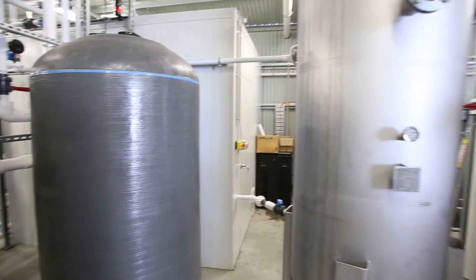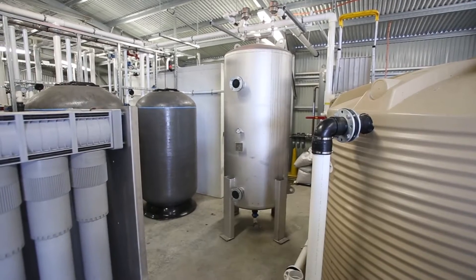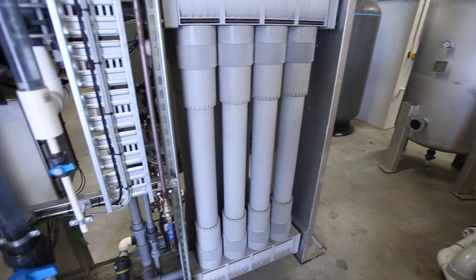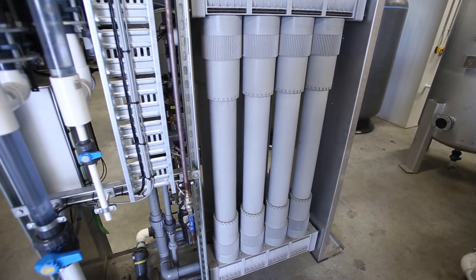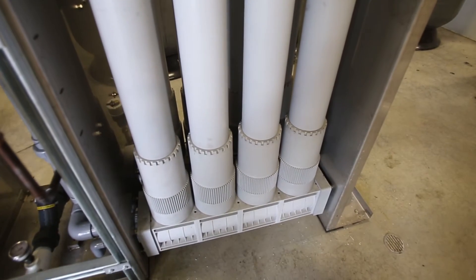The water then flows into a stainless steel tank for storage. From this tank, the water is pumped through a series of filters and membranes, which remove any remaining particles or matter from the water. The filter can remove tiny particles as small as three microns from the water.